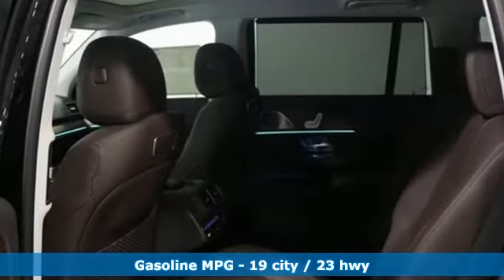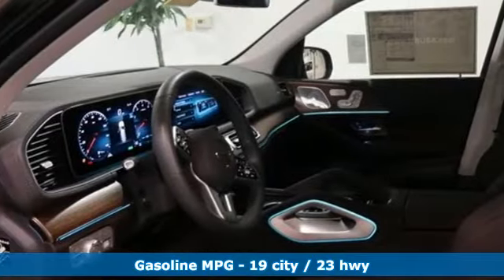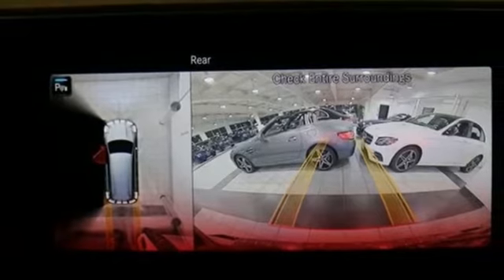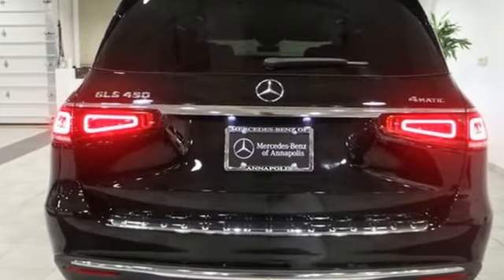Intercooled turbo i6 engine. Height adjustable automatic with driver control suspension. Streaming audio. Doors and push button start proximity key. Front heated and ventilated bucket seats. Automatic parking sensors.